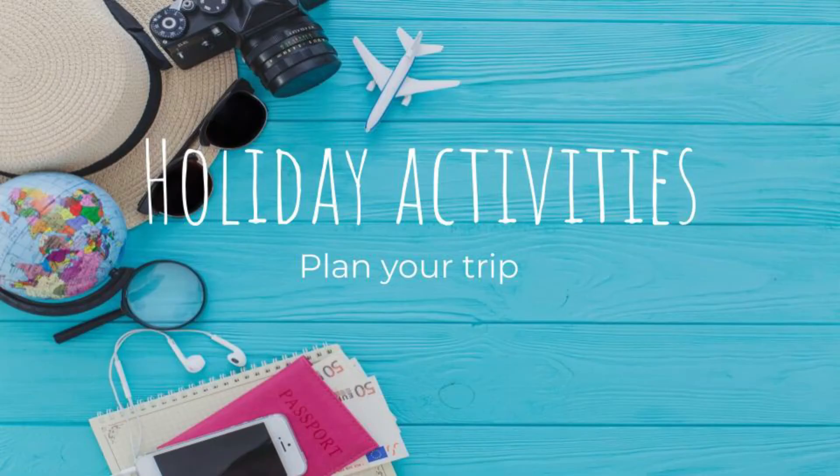Hello and welcome to another mini lesson. I'm Teacher Lindsay and today we're going to look at holiday activities. Let's plan your trip.